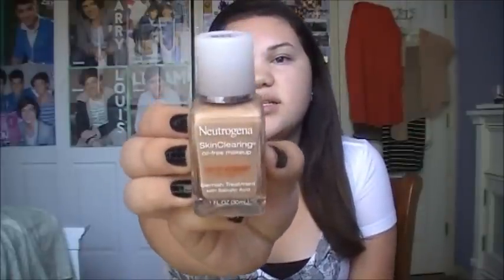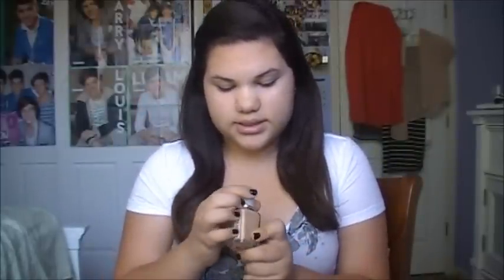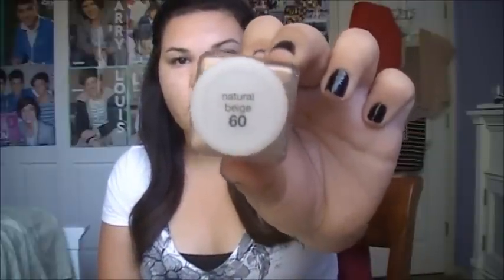Throughout my whole makeup experience, I've been dealing with foundations that haven't really matched me so well. But one that I recently got since last year is the Neutrogena Skin Clearing Oil-Free Makeup. It has a blemish treatment with salicylic acid and it's one fluid ounce. I saw Megan Hart talk about this foundation and wanted to get it because she made it sound really nice. It's in Natural Beige, number 60. This foundation gives me a nice coverage — not full coverage, but definitely light to medium. It doesn't hide my whole pimple area, but it definitely calms down the redness.